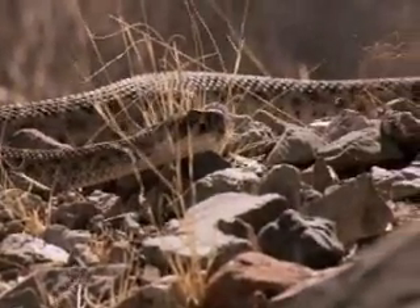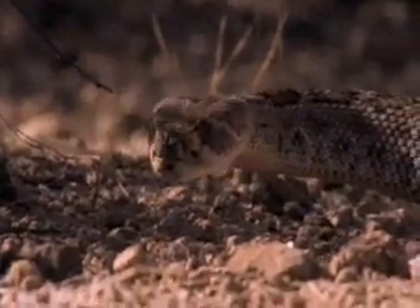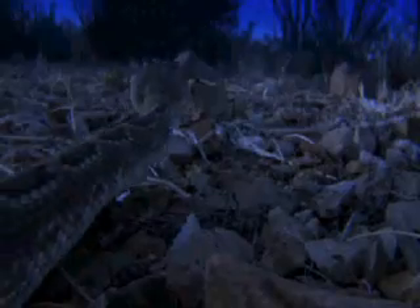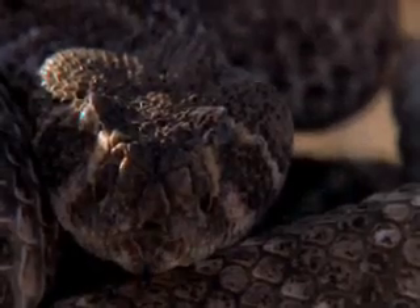About 30 species of rattlesnake live in the western hemisphere. Rattlesnakes are pit vipers, so-called because of the heat-sensing pits located on either side of their heads. These help the snakes locate prey even in the dead of night.